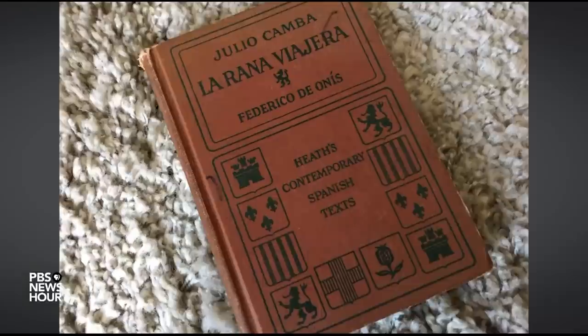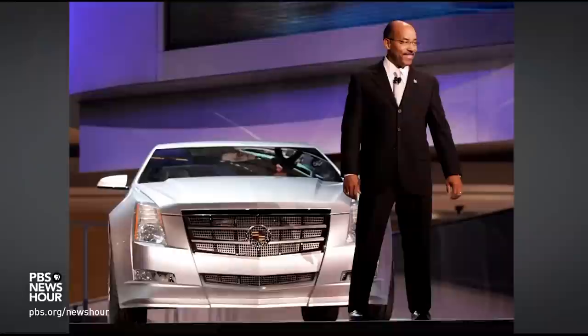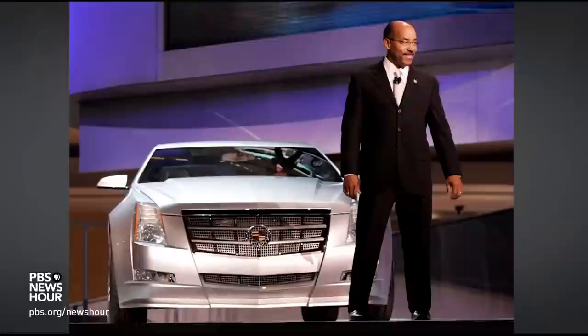JEFFREY BROWN: Designer Ed Welburn's passion began early, as a small child. ED WELBURN: One day, there was no paper around. And I went to my mother's bookshelves — I knew the front page was blank. And I went through all her books with purple crayon and drew cars in every one. JEFFREY BROWN: Welburn studied art in college before entering the auto industry and rising through the ranks at General Motors to become head of global design, the highest-ranking African-American in car design.